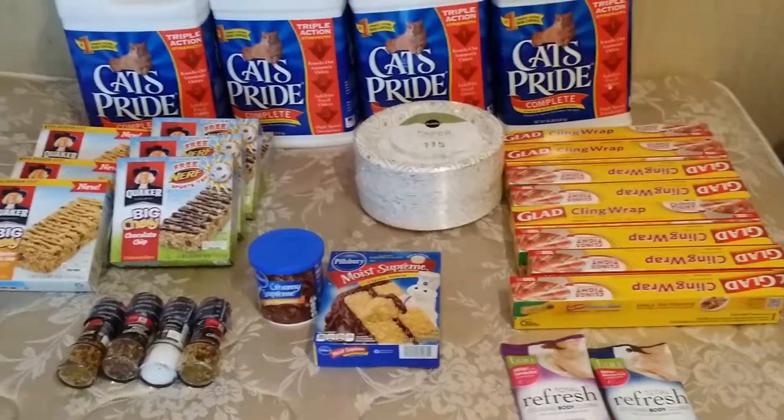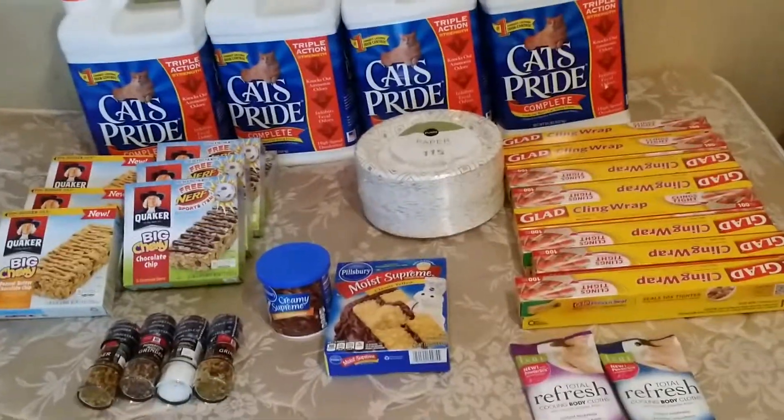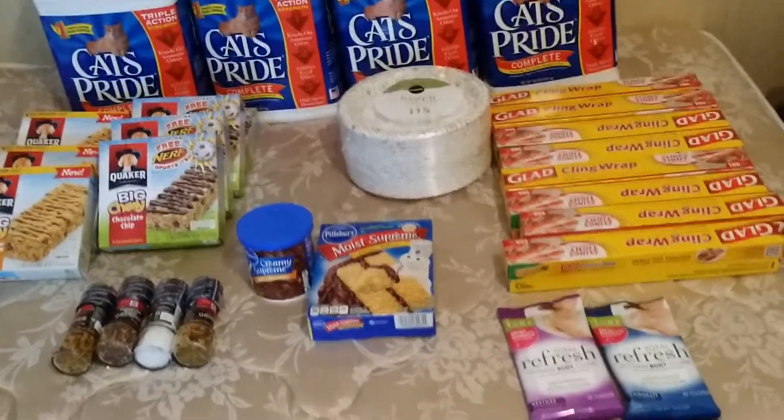Hey guys, this is a video of my Publix coupon haul from today, April 28th. I haven't done videos in a long time, so I just want to let you know I am starting back and doing them.